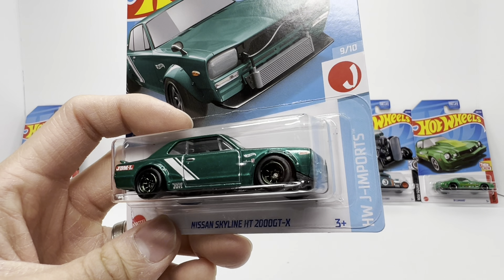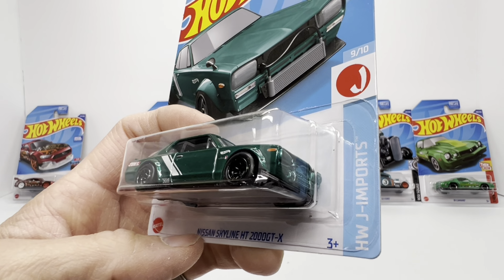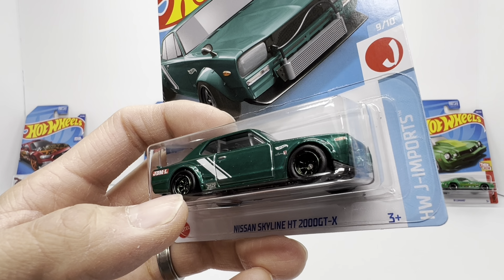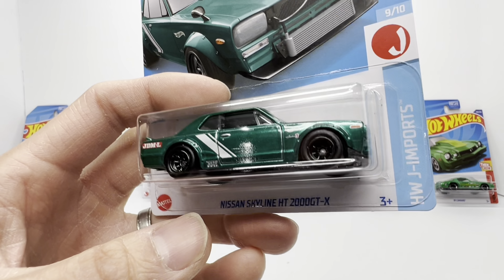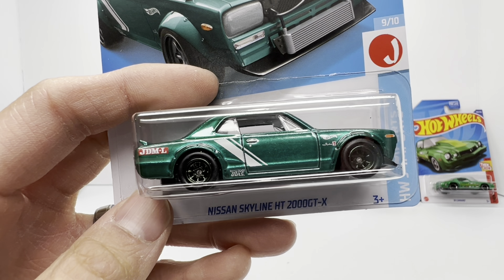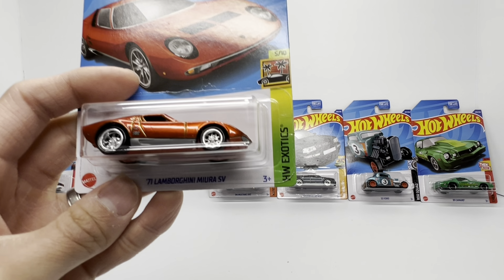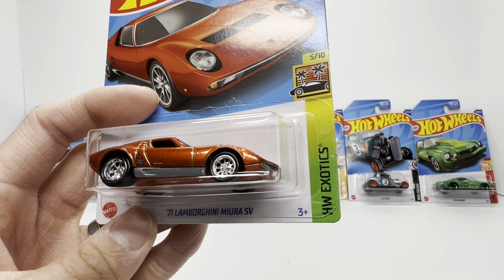Then there's the JDM legend — the original Nissan Skyline GTR, though they call this one the GTX. This one is in Spectraflame green, pretty close to Die Cash green, and it's got a green hue to the Watanabe wheels as well. Super popular when it was debuted and released, and even to this day still very sought after, sitting at a $50 price point right now.